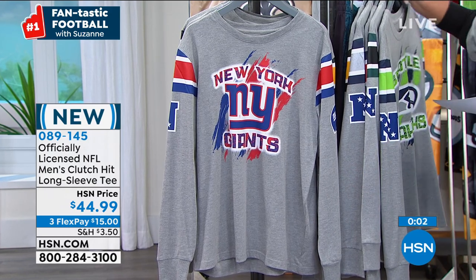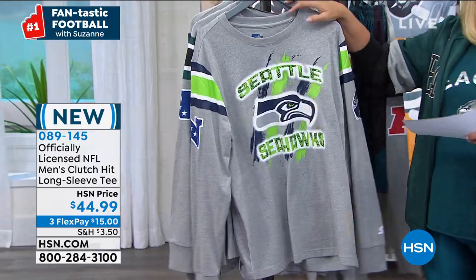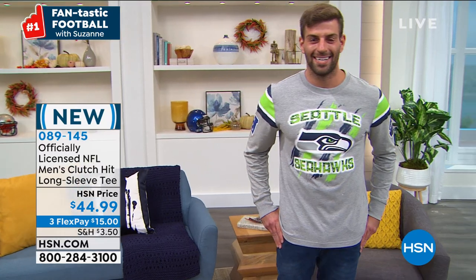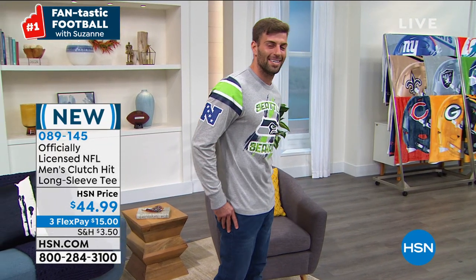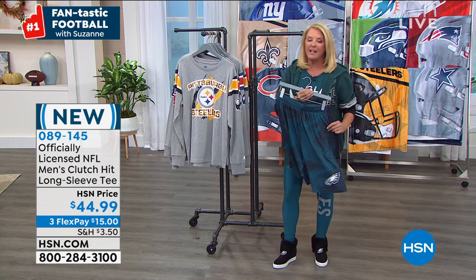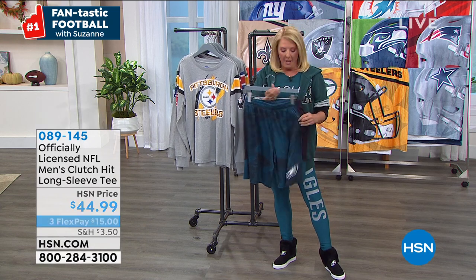I want to explain FlexPay because there are so many of you who tune into these shows and shop with us for our exclusive gear. It's easy — three Flex, any major credit card or PayPal. You pay it off in three months but you get it right away. And I'm going to do some shoutouts on Facebook — if you go to Suzanne Runyon on HSN on Facebook, tell me who your favorite team is and I'll try to get your name on the air in the next half hour.